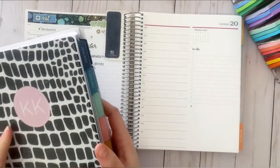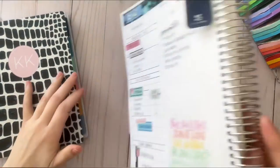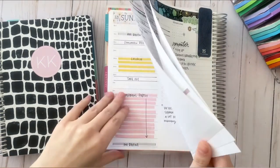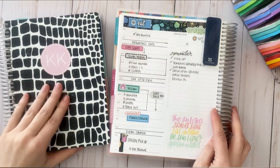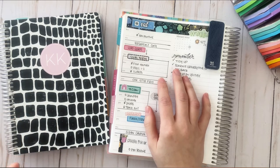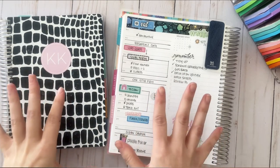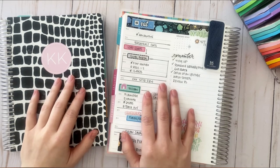If you guys have any questions about anything I may have missed in this video, or any questions on how to use a daily and a weekly, definitely leave a comment below. Let me know your favorite part about using a daily and a weekly — I'd love to hear your thoughts. You can catch me over on Instagram where I'm there 95% of the time posting and interacting. Definitely check me out for more planner inspiration. Thanks for watching.